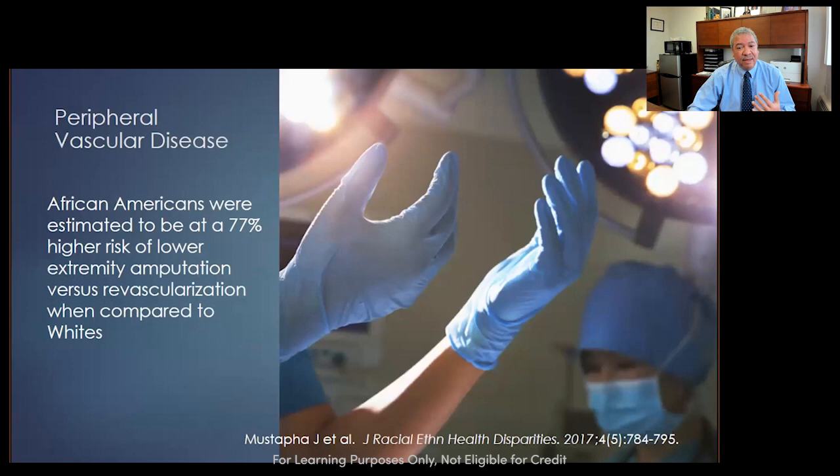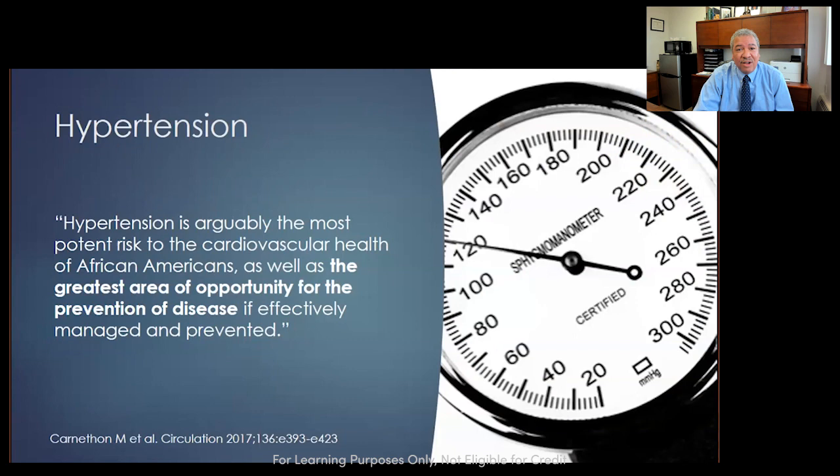When the time comes for an amputation, African Americans have a 77% higher risk of undergoing amputation for peripheral vascular disease. Hypertension is really the key issue here. If you summarize what this Grand Rounds is about, it's about doing better at controlling hypertension — talking patients into taking their medicine, prescribing better medications. If we can control hypertension, we can prevent a lot of these outcomes. That's our biggest area of opportunity as providers.